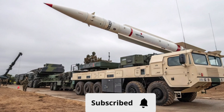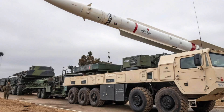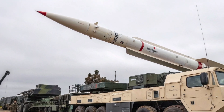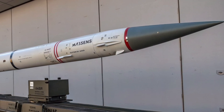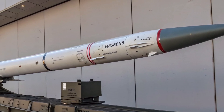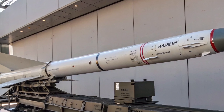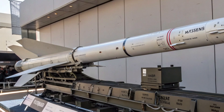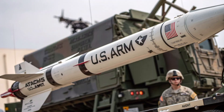The Army Tactical Missile System, commonly referred to as ATACMS, is a sophisticated surface-to-surface missile designed to deliver precision strikes at long ranges, offering the U.S. Army and Allied Forces a decisive tactical advantage. Developed by Lockheed Martin, the ATACMS was first introduced in the late 1980s as a response to the need for a missile capable of striking deep into enemy territory while minimizing exposure to counterattacks.